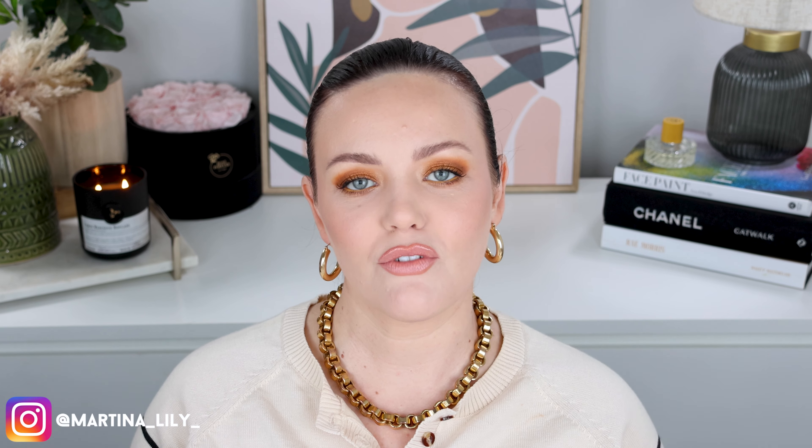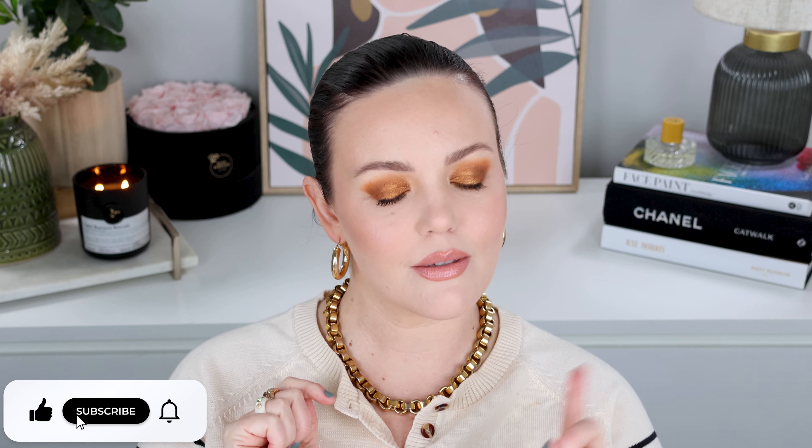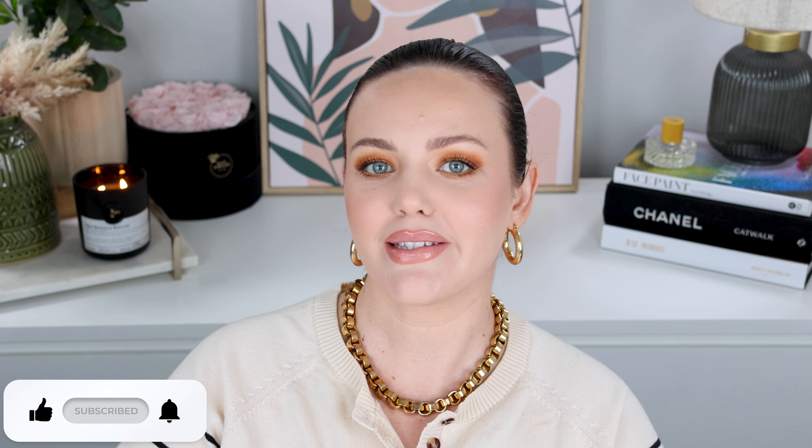Hello friends, welcome back to my channel — and welcome if you are new here. Today I am going to show you guys my top 5 favourite warm tone eyeshadow palettes. Hopefully that sounds interesting to you guys. If it does, go ahead and do the YouTube-y things like subscribe, hit that notification bell, and let's get started.